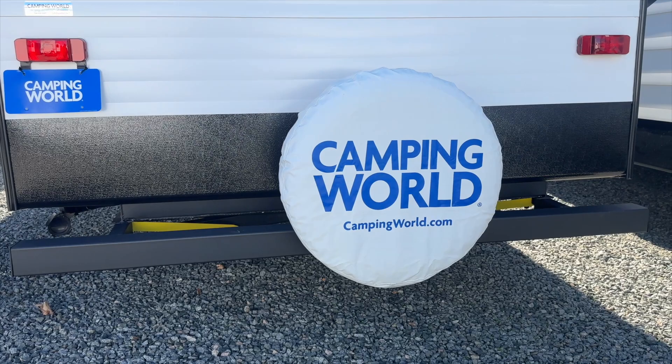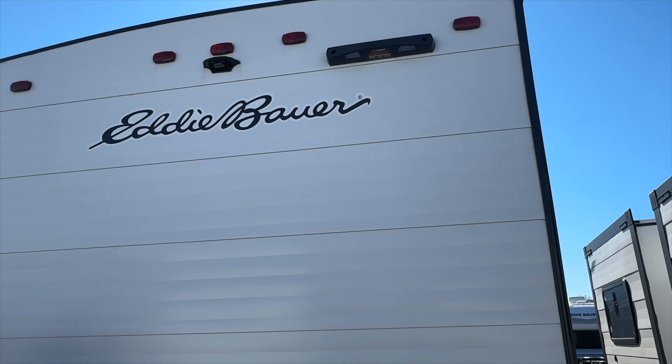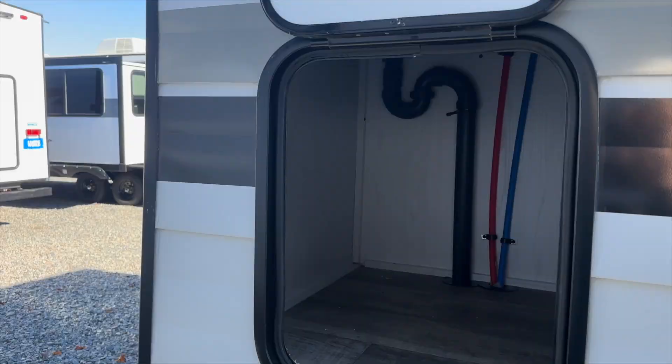Coming around to the rear, you'll see your square bumper which has storage for your hoses, and then a spare tire — hopefully you never have to use it, but it's there if you do. It's also prepped for a backup camera and a Lippert ladder, which gets you up on top to a fully walkable 3/8-inch decking roof.